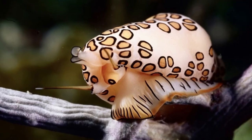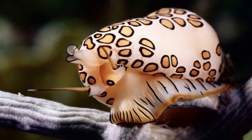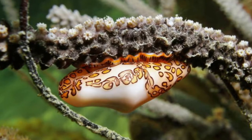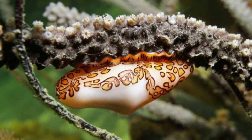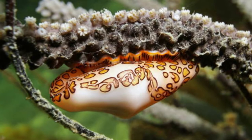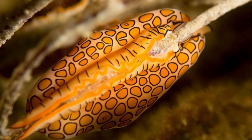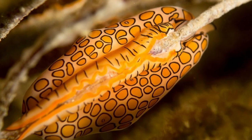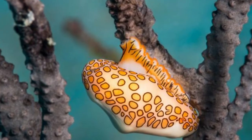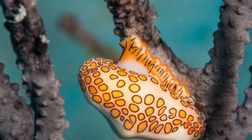Diet and Habitat. It is possible to find this species of snail in tropical and subtropical seas of the Western Atlantic Ocean, which extends from the shores of North Carolina and Brazil to the Caribbean and the Gulf of Mexico. It can also be found in the Eastern Pacific Ocean, but not in the Western Pacific Ocean. The Florida Keys National Marine Sanctuary, located in the state of Florida, is included in this category.